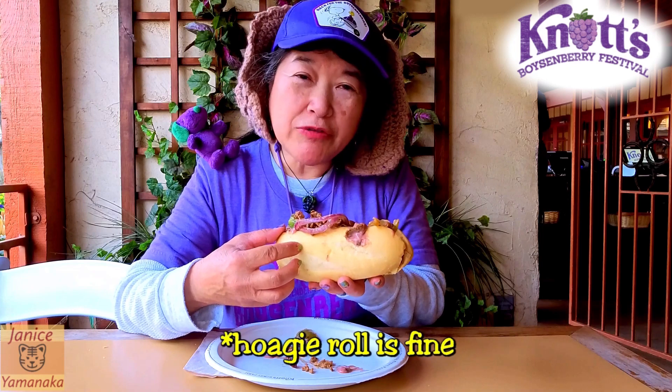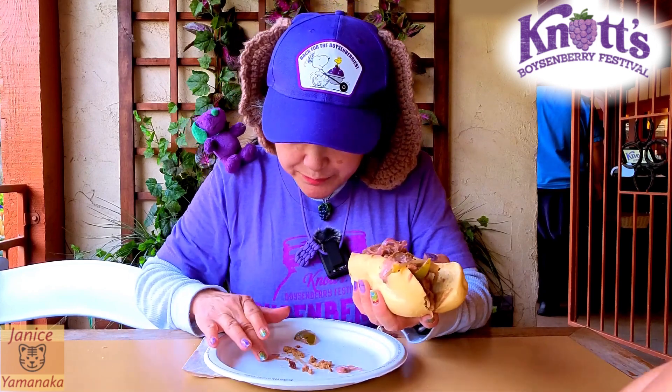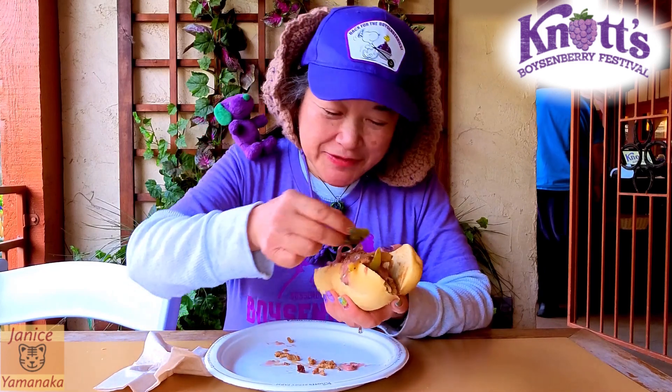It's in a hoagie roll, or a sandwich roll. You have the Philly cheesesteak meat, you have grilled onions, and then the pink sauce — or purple sauce — which is the boysenberry cheese sauce. Some people don't like it because it's sweet. And there's also bell peppers. So let's try this out.